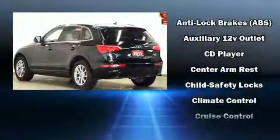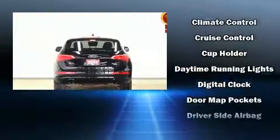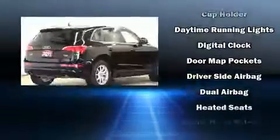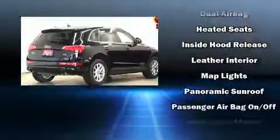All of the premium features expected of an Audi are offered, including heated front and rear seats, a headlight cleaning system, a power rear cargo door, blind spot sensor, and leather upholstery.